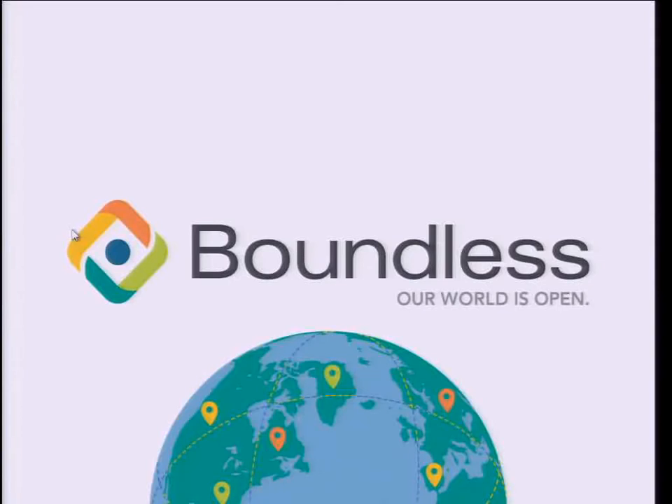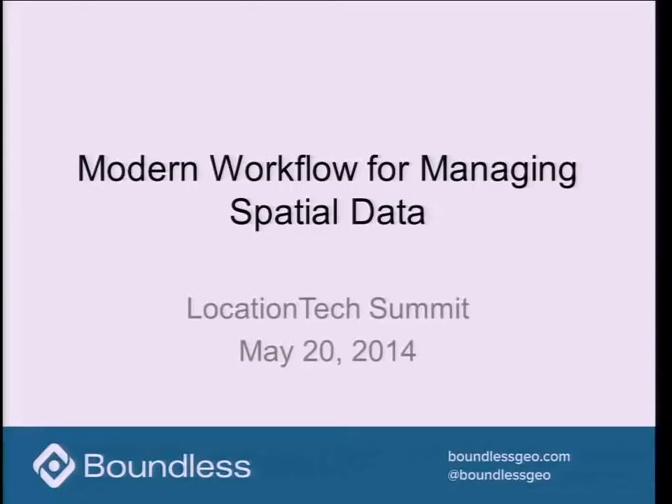As Andrew mentioned, I'm CEO of Boundless. My name is Eddie Pickle. We have offices here in Washington, D.C., in New York, and in Victoria, British Columbia. And I want to talk briefly about what we're working on for modern workflows for managing spatial data.